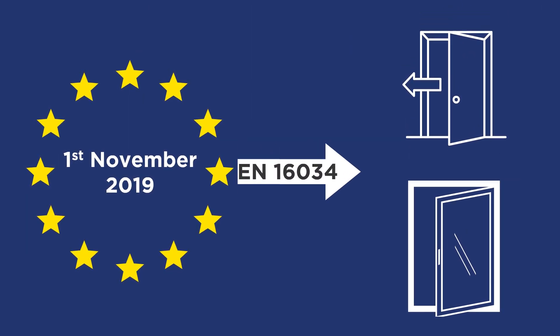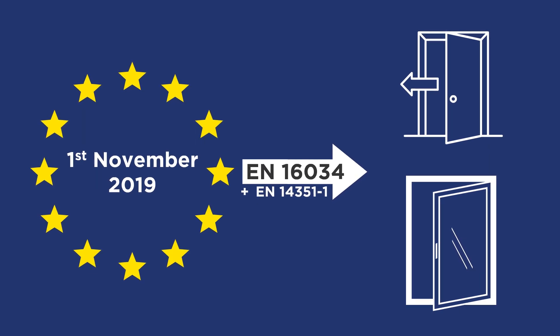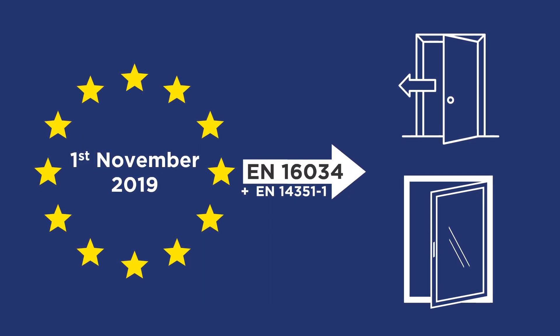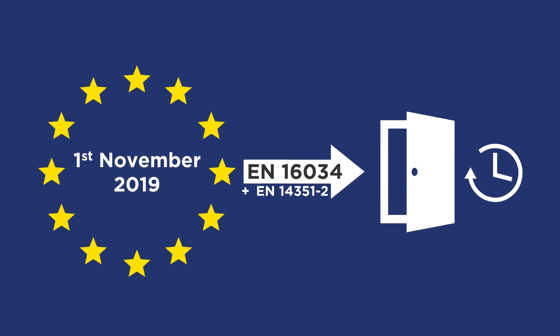For these, only the EN 16034 product standard will apply, in combination with EN 14351-1 for windows and outside doors. The uniform EU regulation for interior doors will follow at a later date.